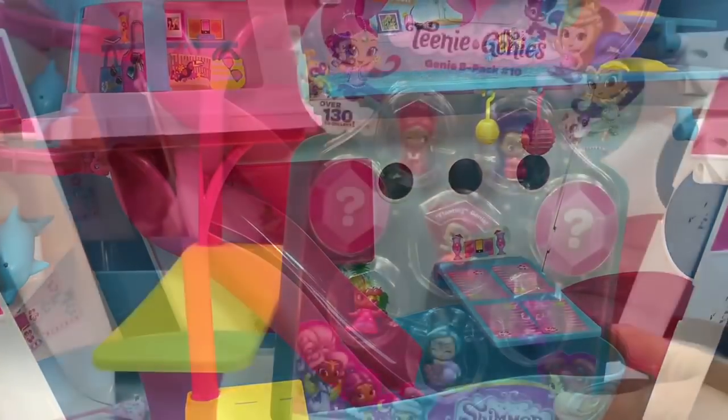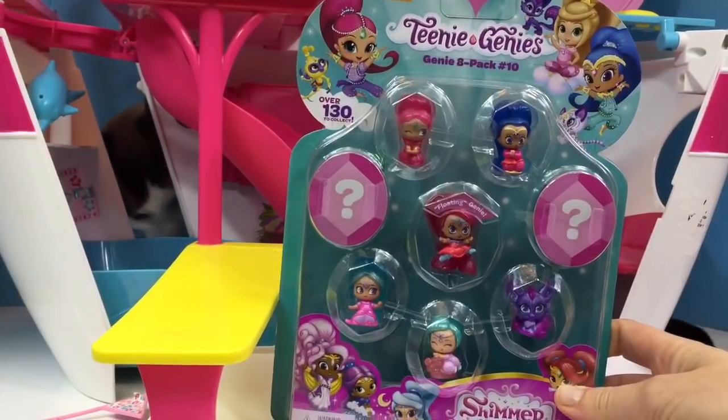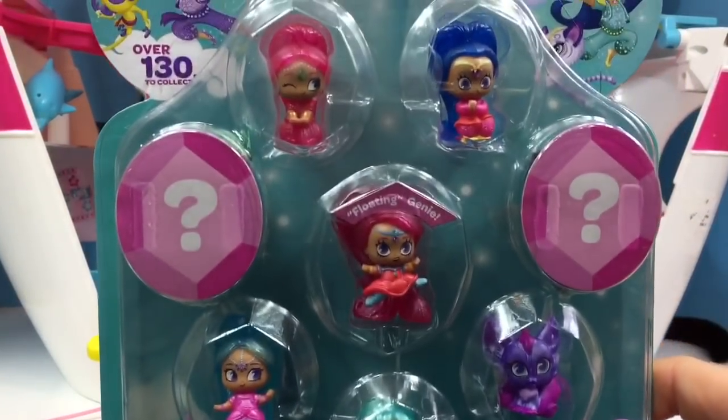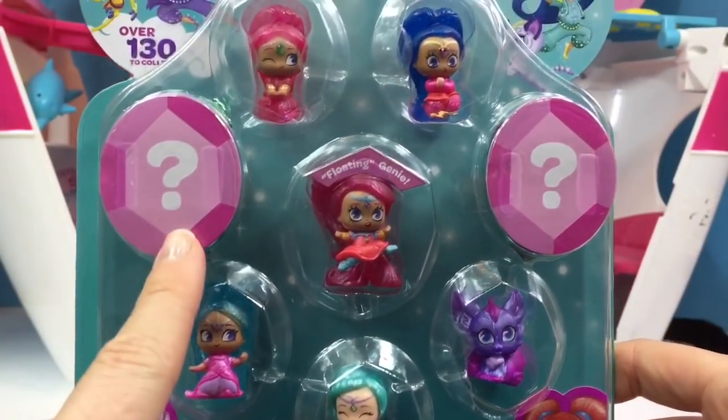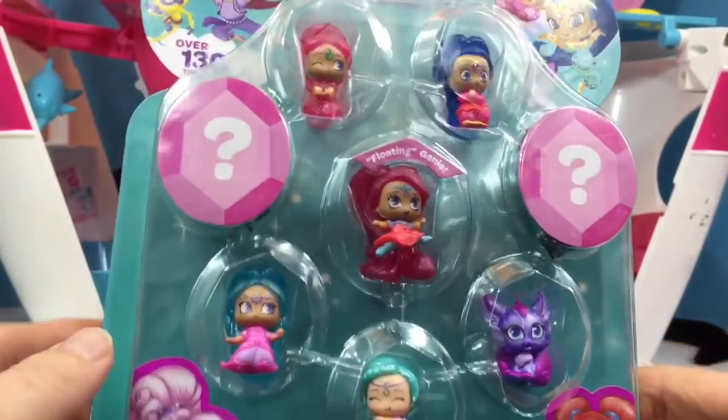But first we need some toys. So here's our surprise. We're opening the Teenie Genies from the Shimmer and Shine collection. We even have the Floating Genie and two Mystery Genies.